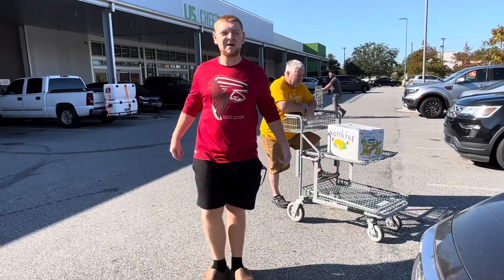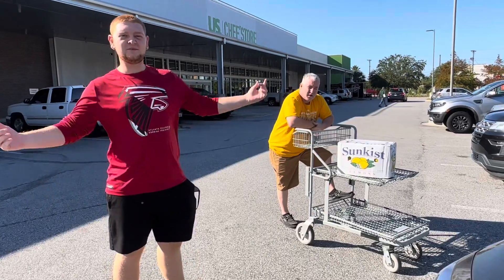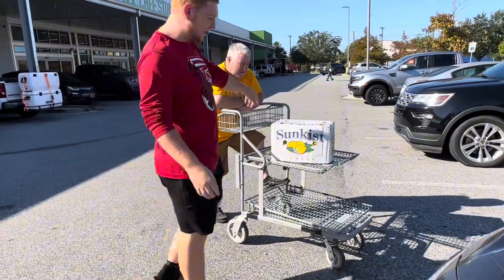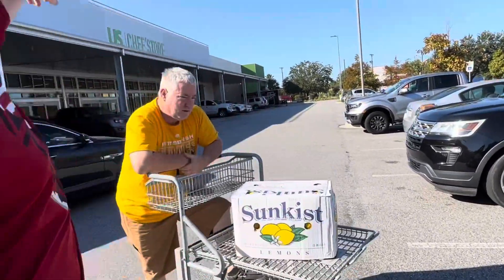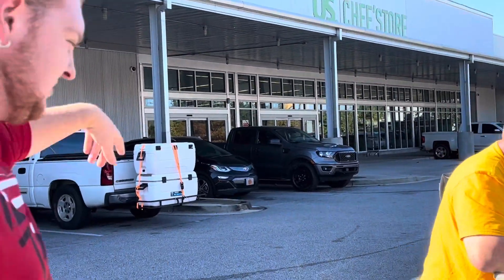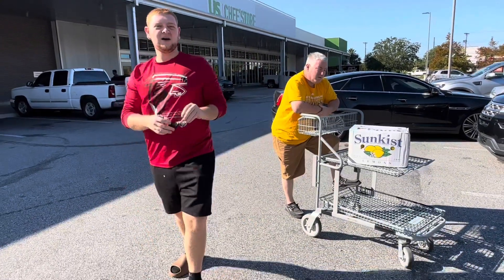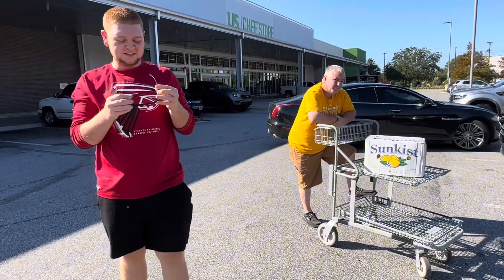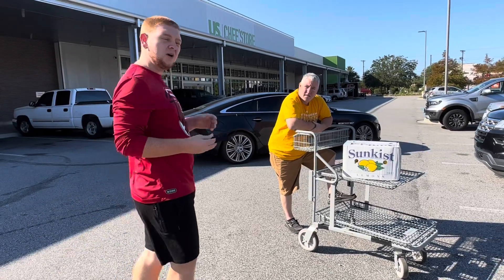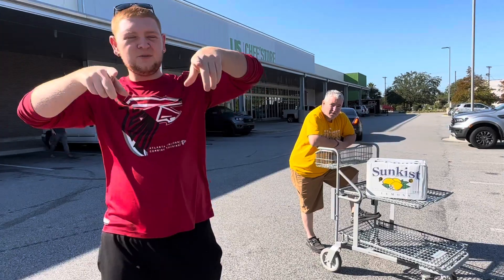What it do y'all, it's Trav back with another video on the channel. Today is going to be a day in the life of a vendor. We just got our lemons right here from the USF store. We got our coolers loaded up on the truck. We're about to go to Hilton Head, South Carolina to do an event with 30,000 people in it. So I'm going to take y'all with us and show y'all the different things we do.